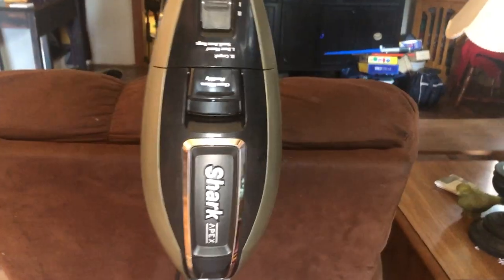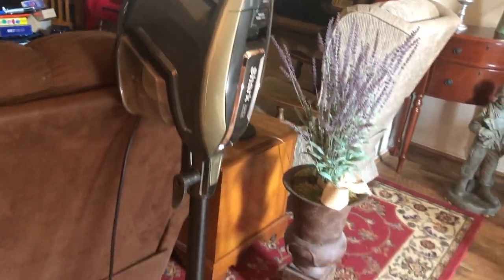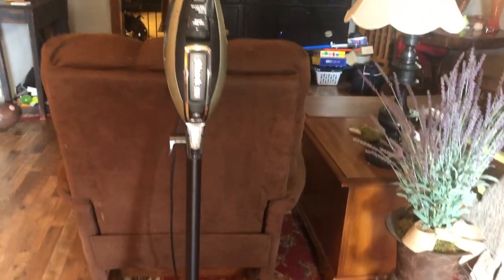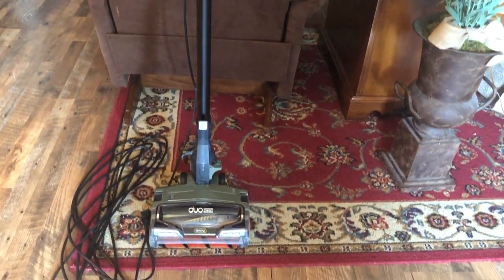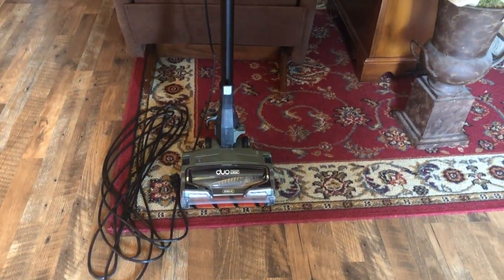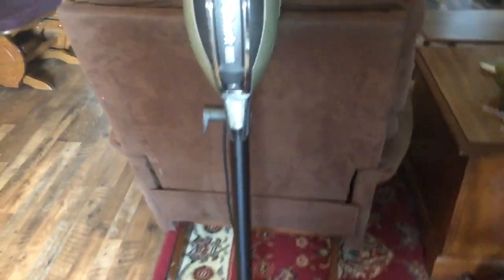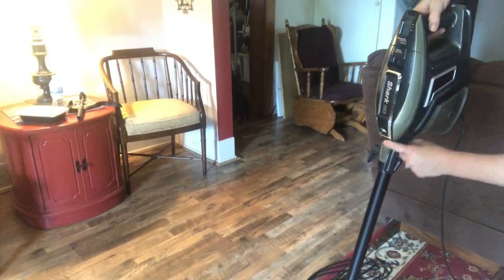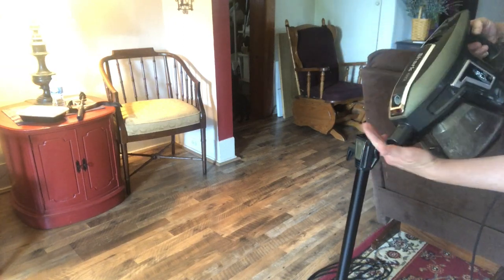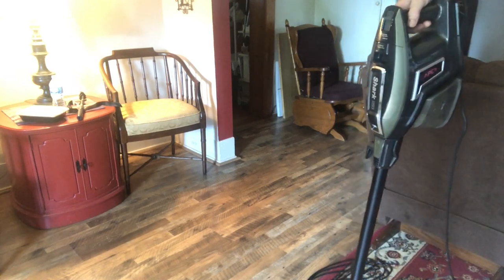Here it is. I've leaned it up against the back of this chair right now because otherwise this top part gets too heavy and it makes it fall over. So you have to take it off, but it's super easy to do that. Look at the cord — that's a really long cord. It's 30 feet long, and that's one of the things I love about it. To take it off, right here there's a button — you just push it and it comes right off. Then you can do steps with this or get into a corner.